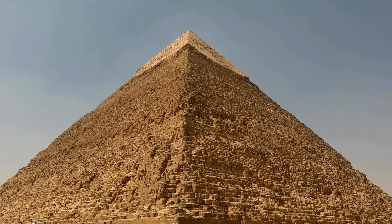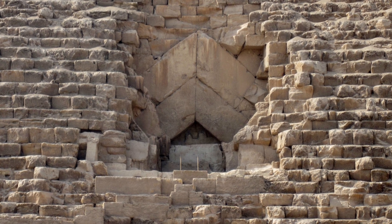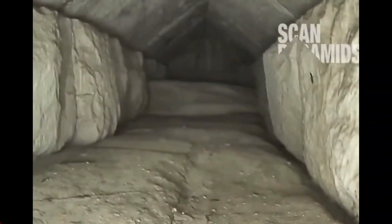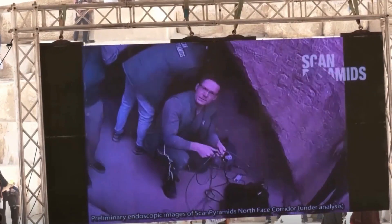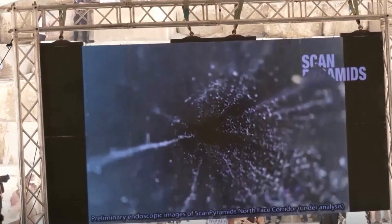In 2016 and 2017, the team had already discovered a small void behind the entrance chevrons and a large void above the Grand Gallery. However, the new discovery is even more significant as it concerns the entrance corridor. What makes this discovery particularly compelling is that it has been confirmed by five different scientific methods, with an endoscope being used just six days ago to capture images of the corridor.